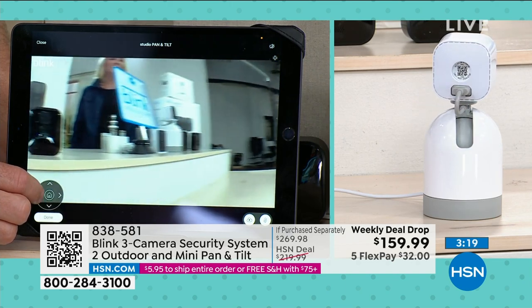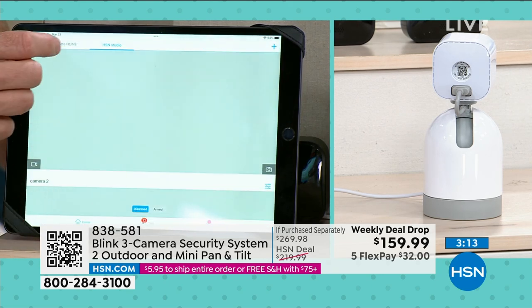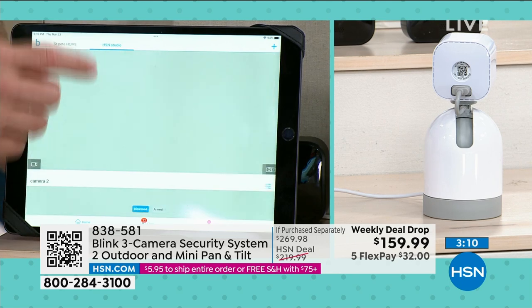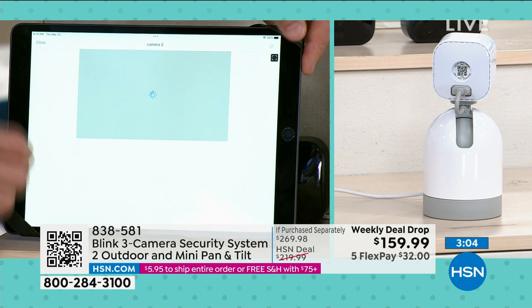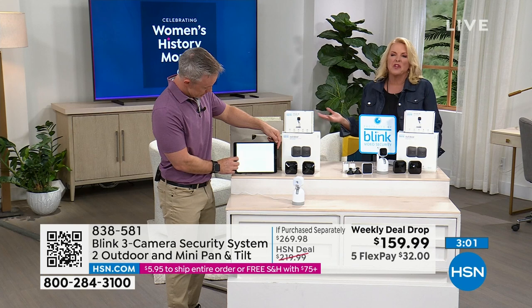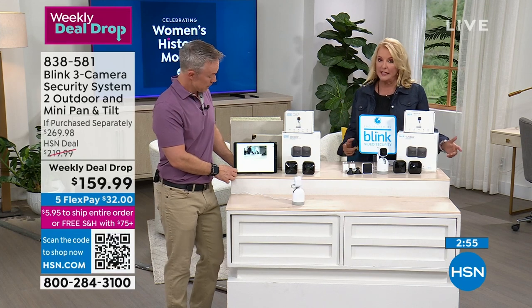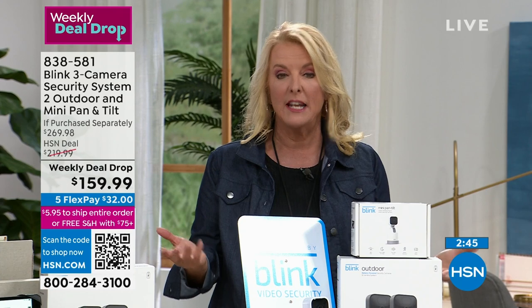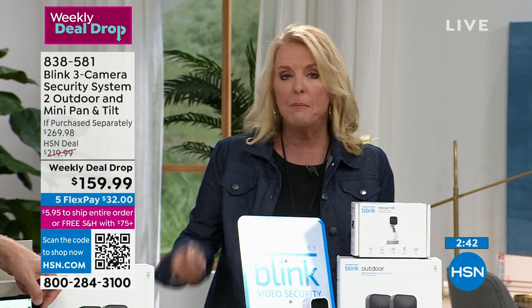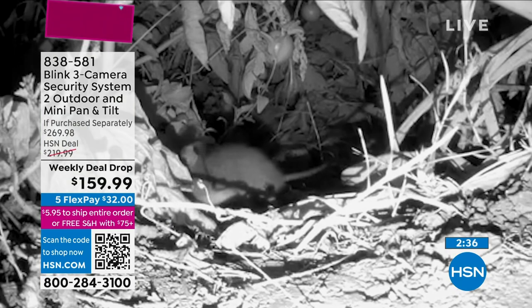You get a notification someone is at the door, pull up the camera, pinch and zoom to see what's happening - that functionality alone is what makes the pan and tilt camera so exciting. The pan and tilt camera is essentially free in this configuration. You'd spend $269 to match this offer elsewhere. It's $110 off - a substantial savings as part of the weekly deal drop. The price goes back up to $219 after this event. Also consider that police increasingly ask neighbors for security camera footage.